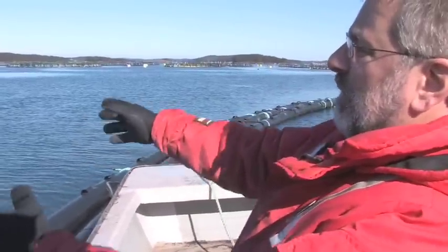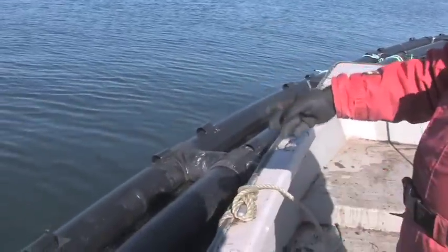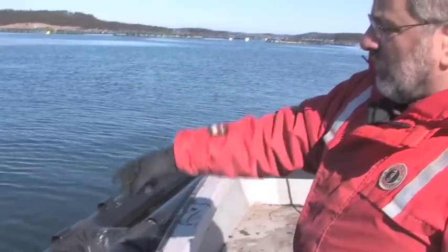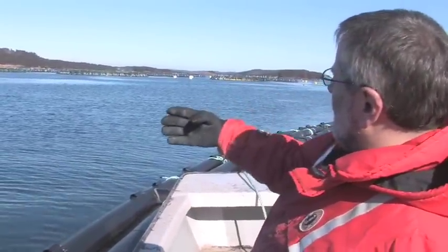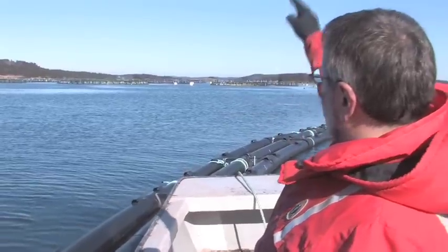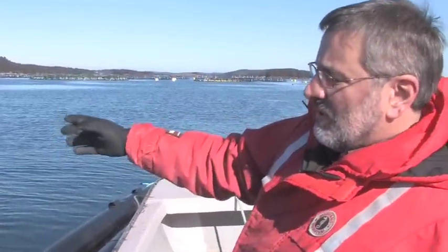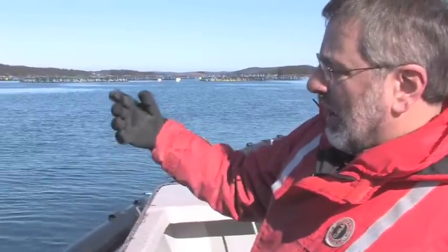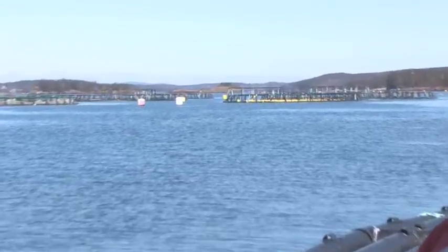Here we have the seaweed raft with kelps that are underwater — very small at the present time — and it's downstream from the site. We have the salmon, the mussels, and the seaweeds a little further down because they are absorbing inorganic nutrients like nitrogen and phosphorus.